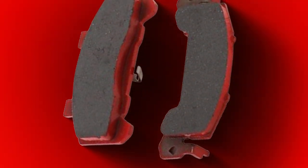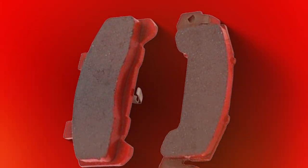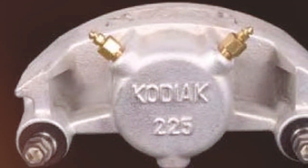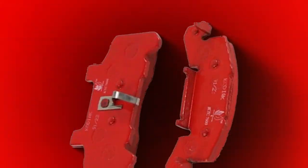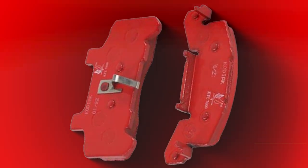Additionally, their wear resistance means you'll be replacing them less often, saving you time and money in the long run. The installation of these ceramic pads is straightforward and compatible with a wide range of brake calipers, making them a versatile option for many drivers. Their effectiveness in reducing brake noise and providing a smooth braking experience makes them a favorite among car enthusiasts and everyday drivers alike.